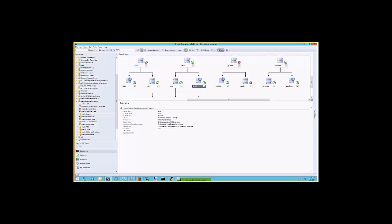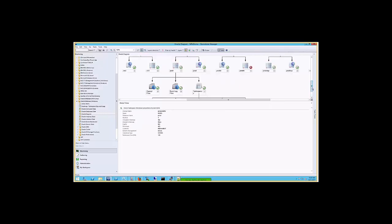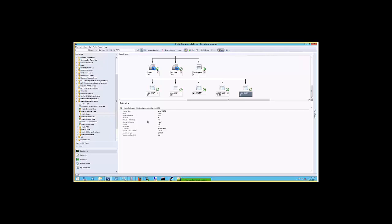On the database side, we also have details like log mode setting, character setting, and other details. If you go down to the table space level, you see details there too. For example, you can see whether the table space is included in backup, whether it's temporary or permanent, and the configured size. This is pretty useful information that we've received good feedback on.